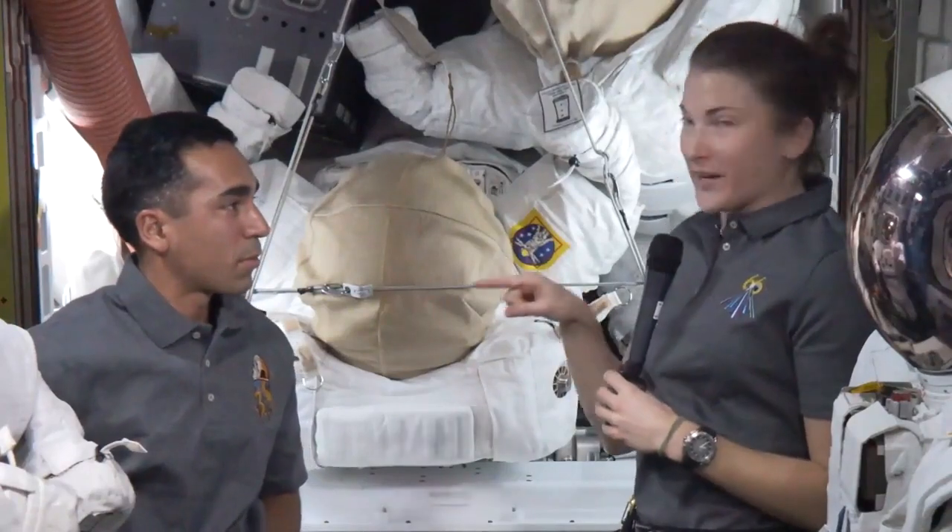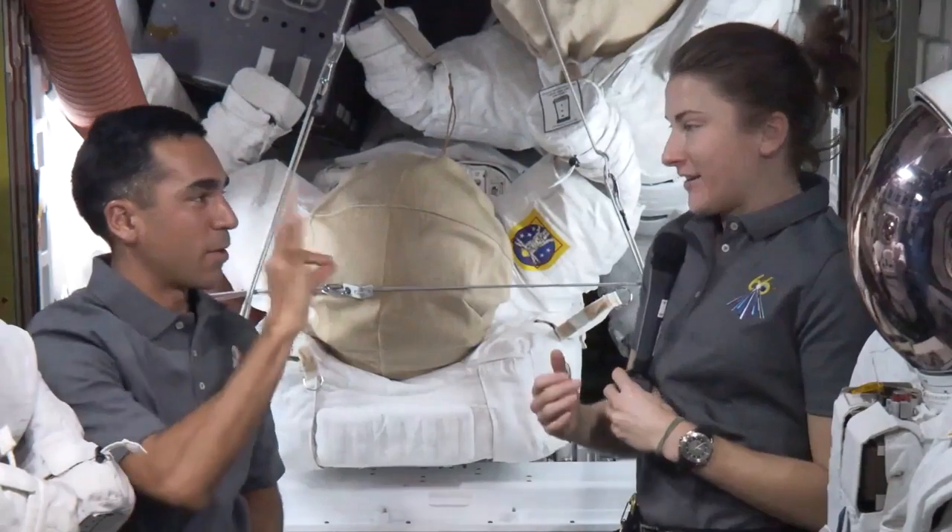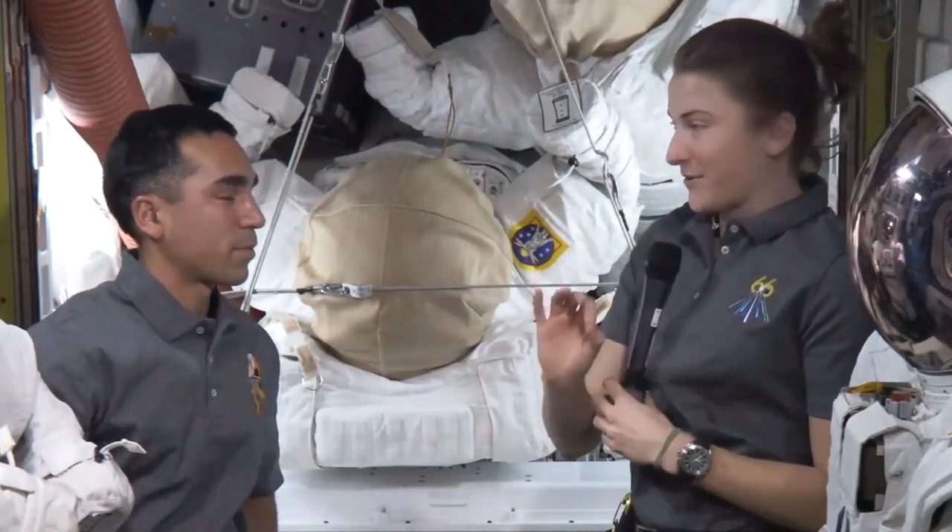So if I'm pointing at Raja and then giving him the okay sign, I'm saying: are you okay? And if he is, he'll tell me: I am okay.